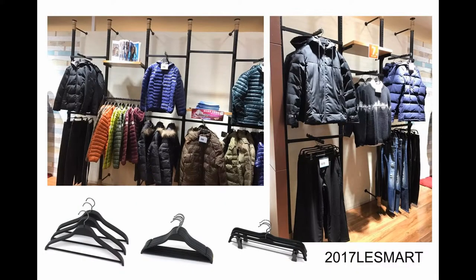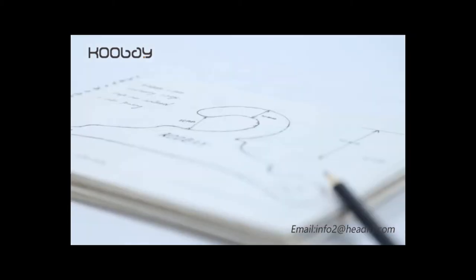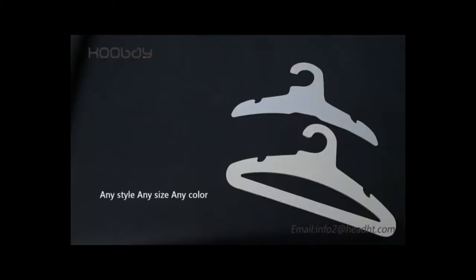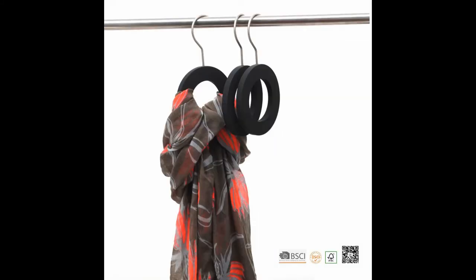Thanks to our great reputation, we also design and upgrade hangers to avoid common defects such as slipping, shoulder deburring issues, space inefficiency, heavy-duty performance limitations, inconvenience in hanging, and logo order quantity limitations.